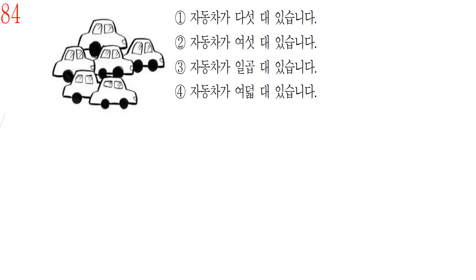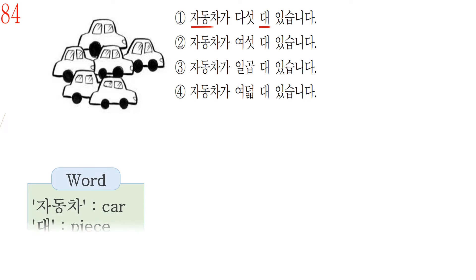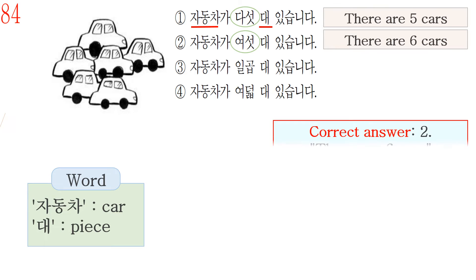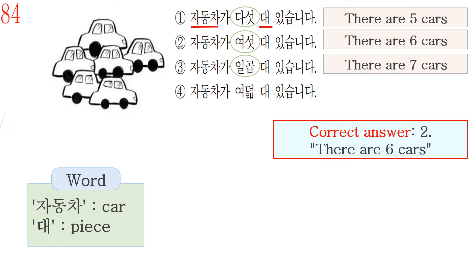Question number 84. First, check the Korean vocabulary. The word 자동차 means car. The word 대 is used for counting machines or vehicles. Answer number 1 is 자동차가 다섯 대 있습니다, which means there are five cars. But in this picture there are six cars. Number 2, 여섯 대, means six cars. So the correct answer is number 2: 자동차가 여섯 대 있습니다 — there are six cars. Number 3, 일곱 대, means seven cars. Number 4, 여덟 대, means eight cars.